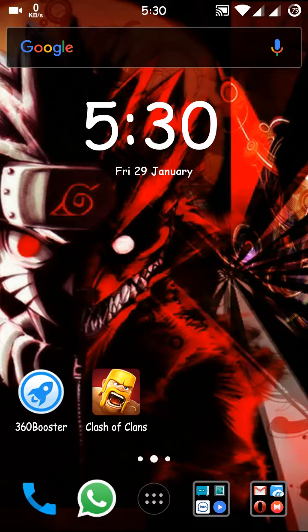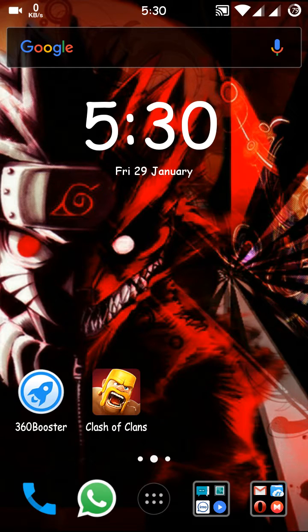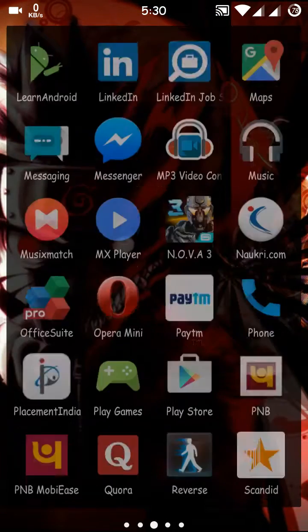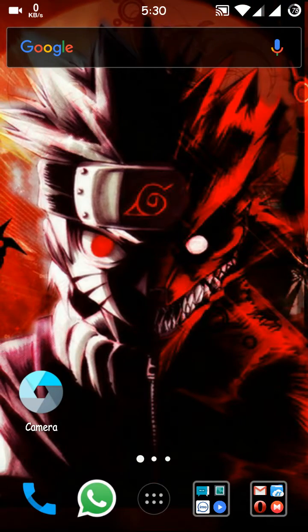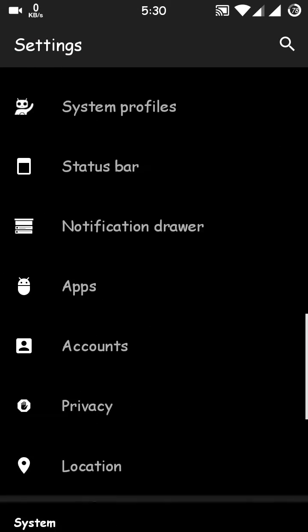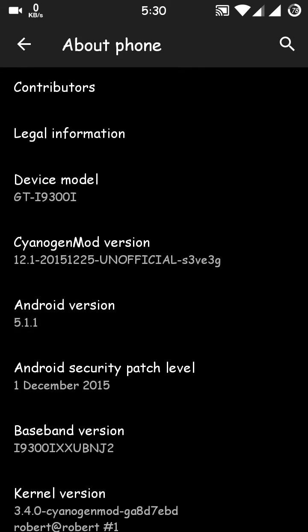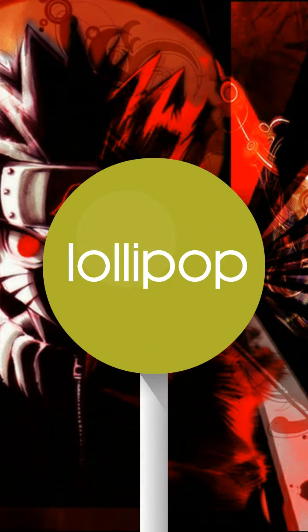Hello guys, this video is for the CyanogenMod lovers who want to use CyanogenMod and are still searching for a stable ROM for the S3 Neo. Stop searching and download this ROM — this is CyanogenMod 12.1, which is based on Lollipop. This is the most stable ROM for our S3 Neo.